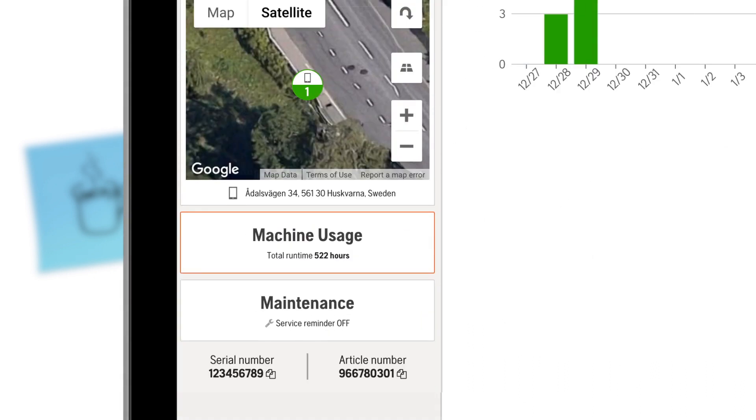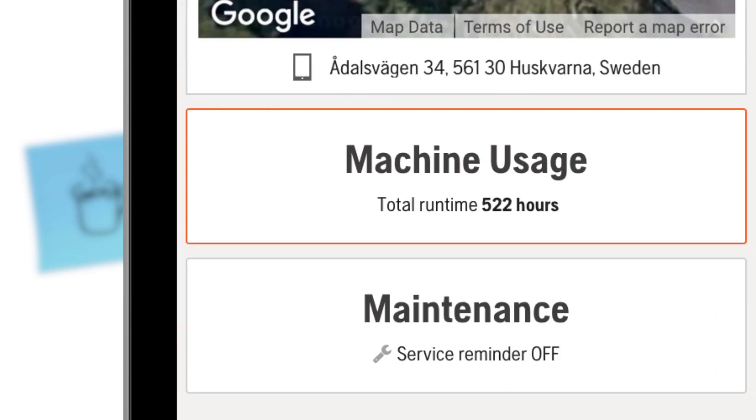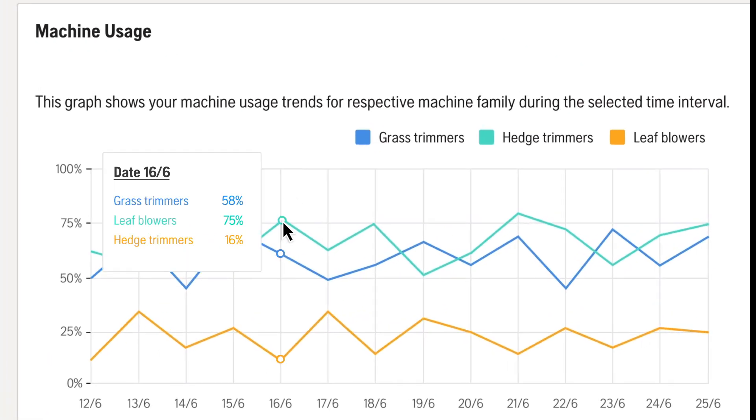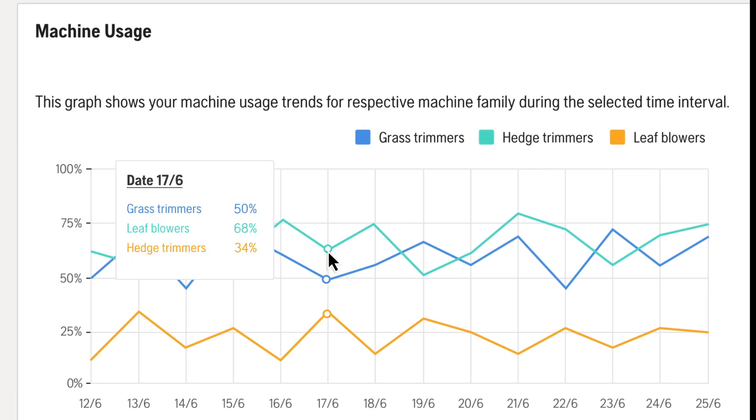And because you know their exact engine hours, you don't have to risk replacing equipment that will last another season. The machine usage report will give you new insights into your work days and clues on how you can improve your productivity.